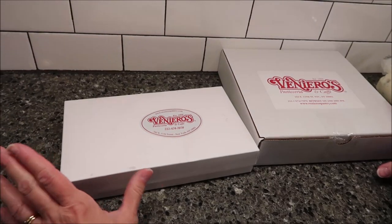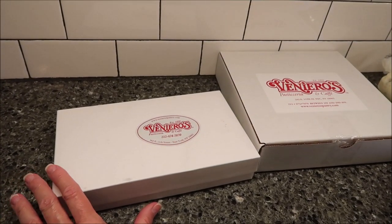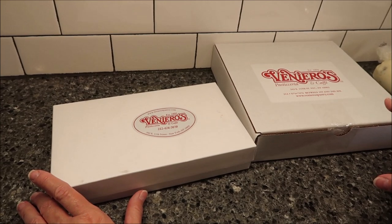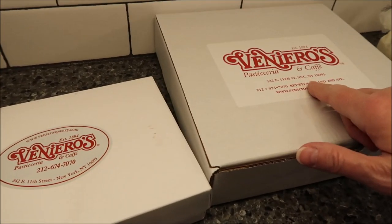Today, Kevin and I are going to be trying two items from Veneros. It's called Veneros Pastacheria and Cafe. They are located in New York City, on East 11th Street.